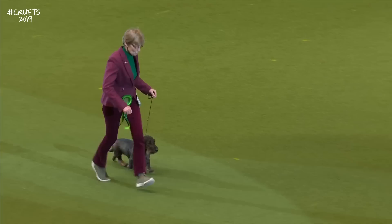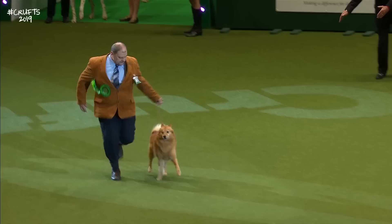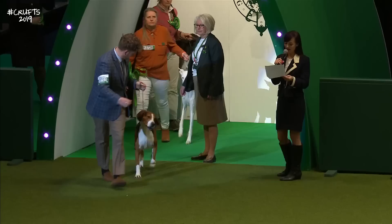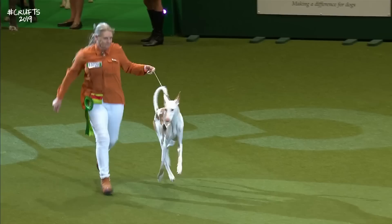The Deerhound. The Finnish Spitz — crisp red coat, noisy little person this is. And the Foxhound — very small entry here today. The Greyhound — big round of applause for the Greyhound. The Hamiltonstvare, the Swedish Foxhound. The Ibizan Hound, and from Ibiza, the Ibizan Hound.